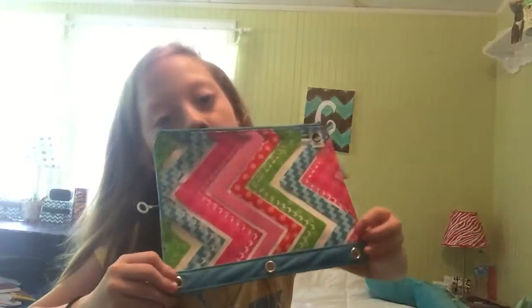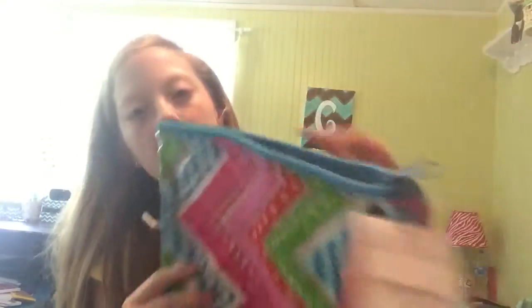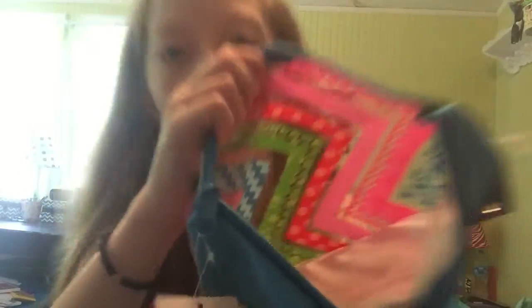My favorite part of school supply shopping ever is the pencil pouches. So I got this pencil pouch — you can kind of see through it, and the back is like white glittery. I don't know if you can see the glitter, but the back is just blue. I love this one — it's probably my favorite.